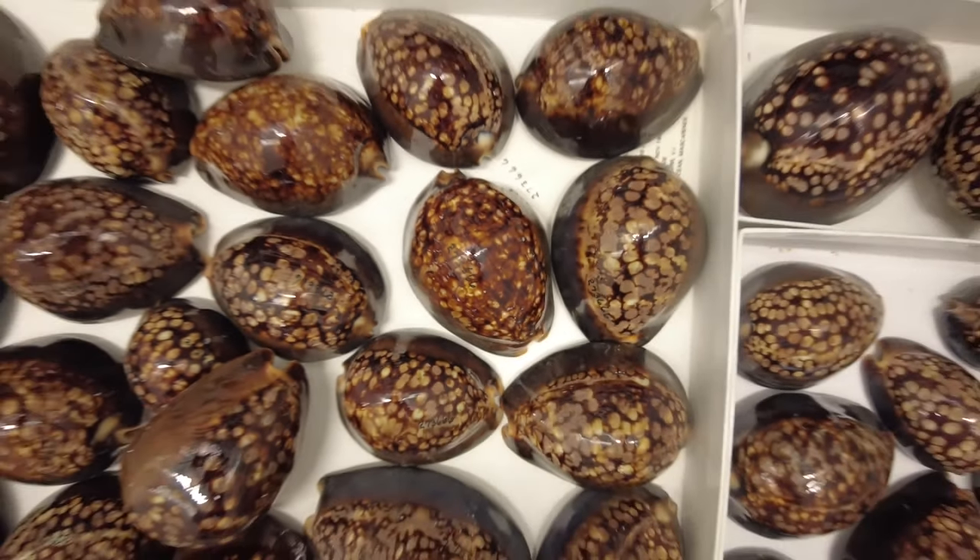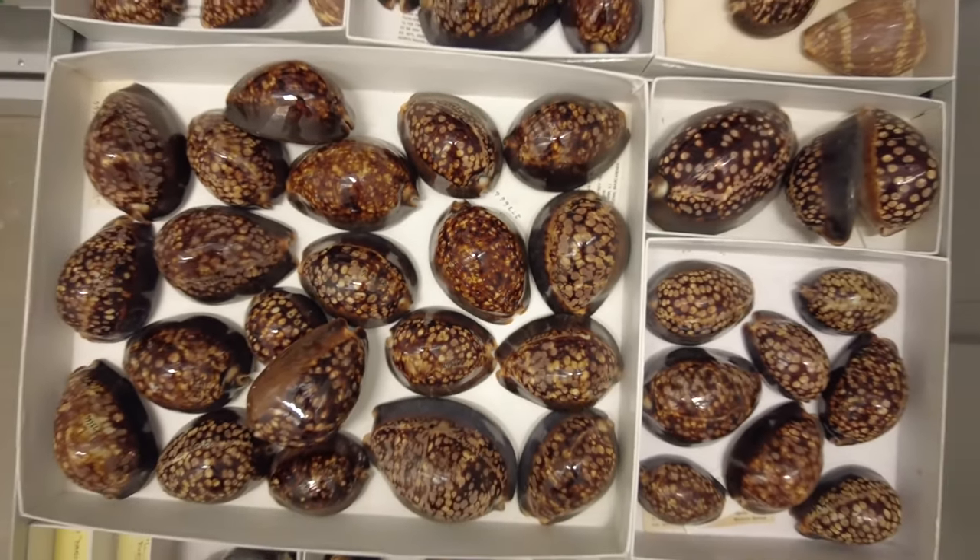Cowrie shells are beautiful treasures to find along the beach, but don't collect shells that still have a live animal in them. If you find a live cowrie, take a picture and upload it to something like iNaturalist.